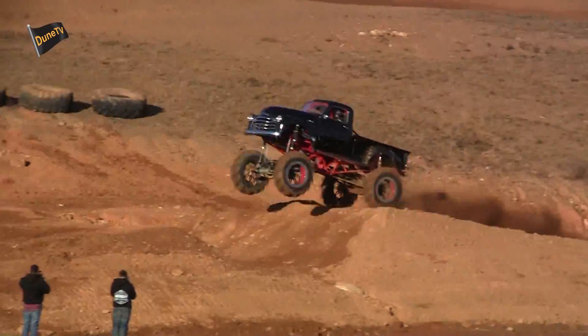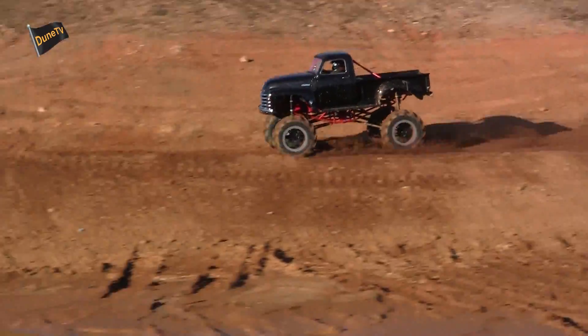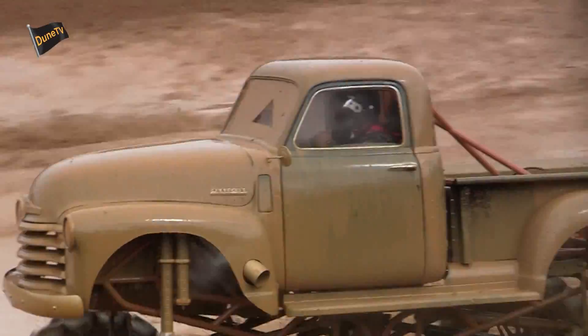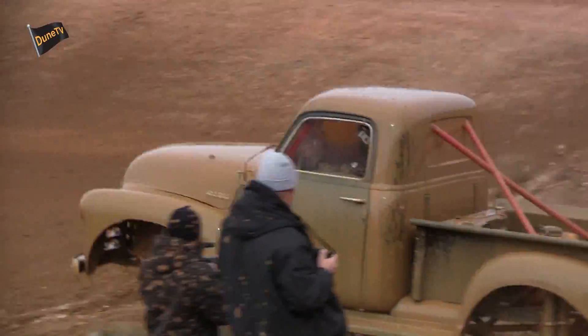The motor is a 540 blower motor. It's got a 1271 BDS blower — it's a street blower. Makes about 1300 horse. Right now it's on carburetor and it runs on alcohol.